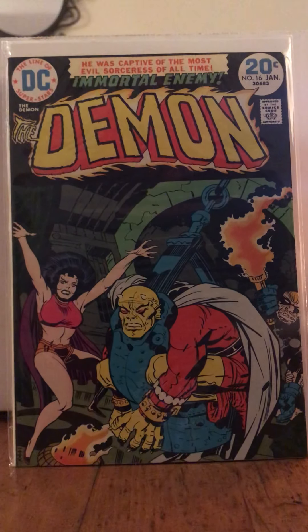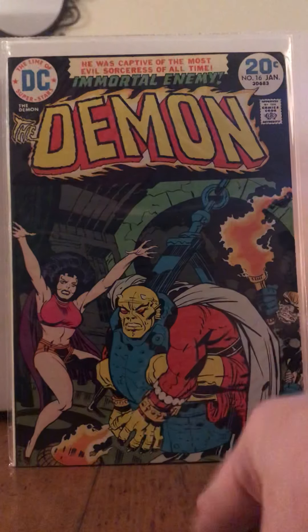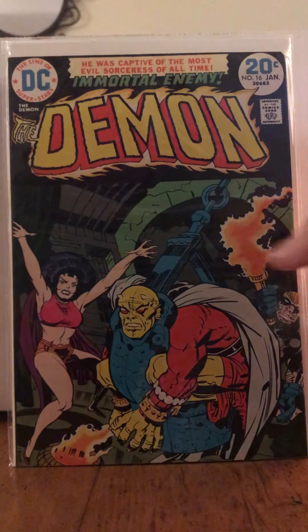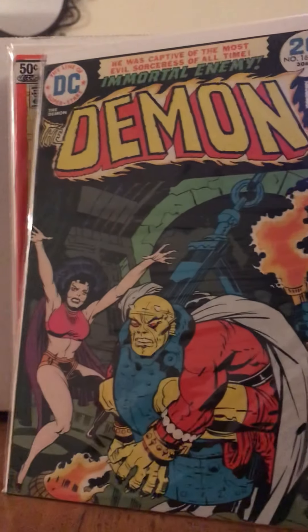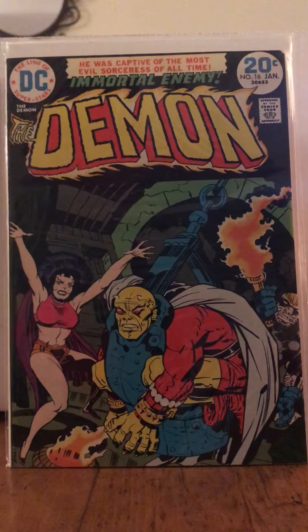And here is The Demon number 16, which essentially looks like another Big Barda. Kirby had a very distinct style — a lot of his people looked the same. But I still love him and I was so pumped to get this.